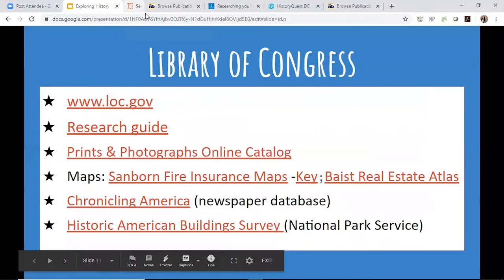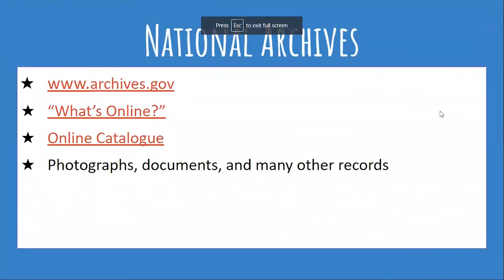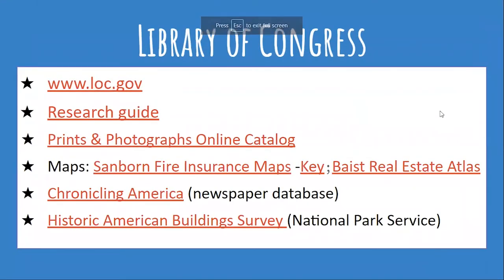Make sure you make your search term as specific as possible. Those are the resources I'd like to highlight from the Library of Congress. There's just so much on the website to explore, but these are the things I think are most helpful when doing research on a historic site, neighborhood, or house. Once this PowerPoint is shared, you can just click the links to go right there.